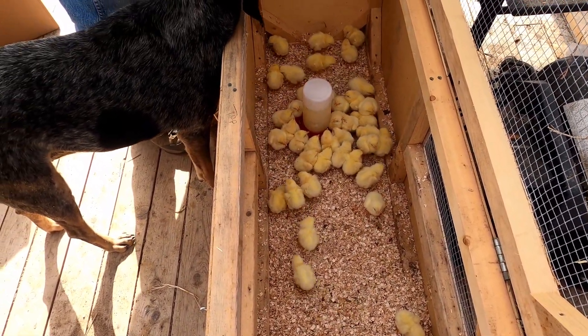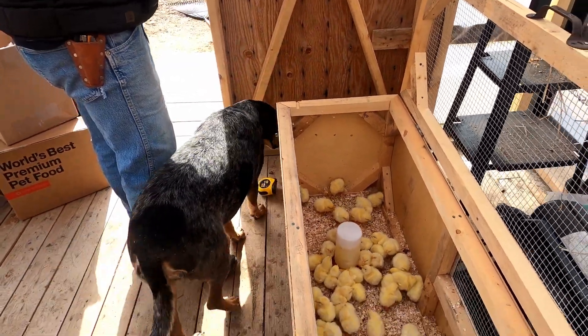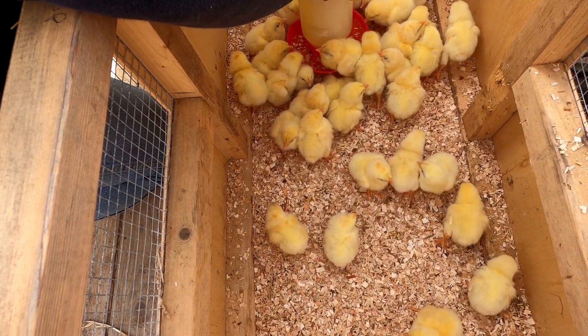Ruby thinks she is going to protect them — she's thinking I am going to hurt them. That little one is hanging right on.